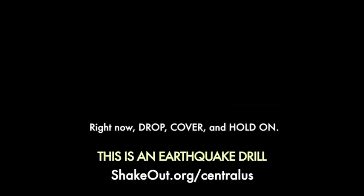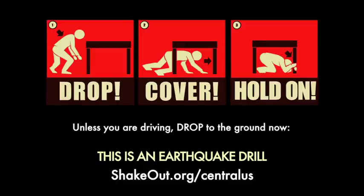This is an earthquake drill. Right now, drop, cover, and hold on. Unless you're driving, drop to the ground now.